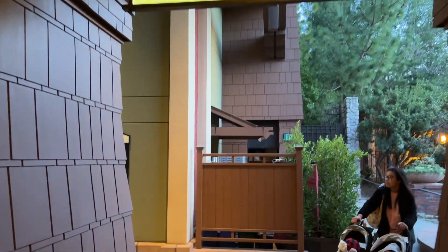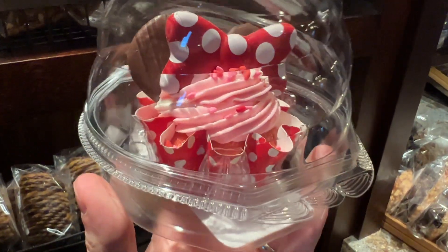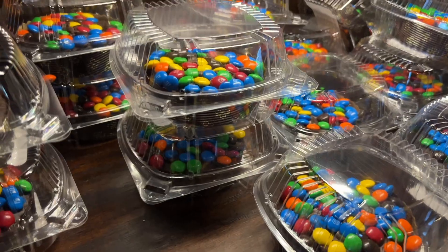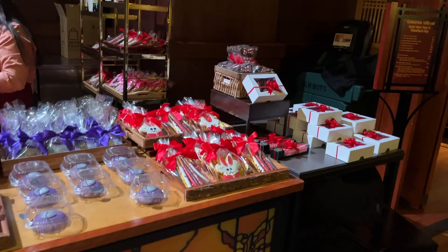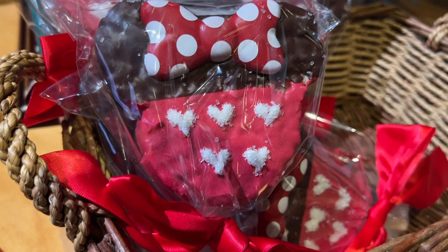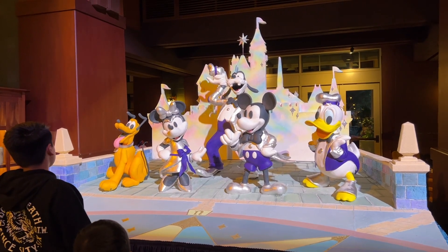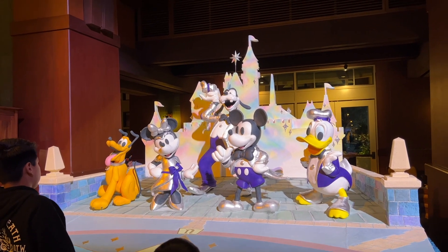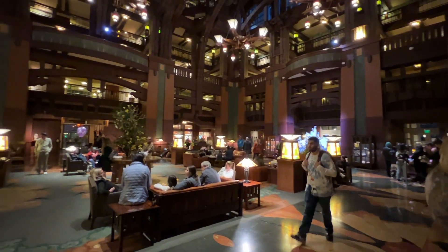We popped over to the Grand Californian Hotel to go to the Craftsman Grill to see if they have any specialty foods. They have a specialty mini cupcake here that's a little different from the cupcake from Trolley Treats, and also a donut with roses on the ears. Over at the Holiday Cart inside the Grand Californian, they have a variety of other treats available, including another crisped rice type treat. There's also a 100 Years of Disney display made out of 350 pounds of rice cereal, 150 pounds of marshmallows, 175 pounds of powdered sugar, and 300 eggs. Both items are in the lobby of the Grand Californian Hotel.